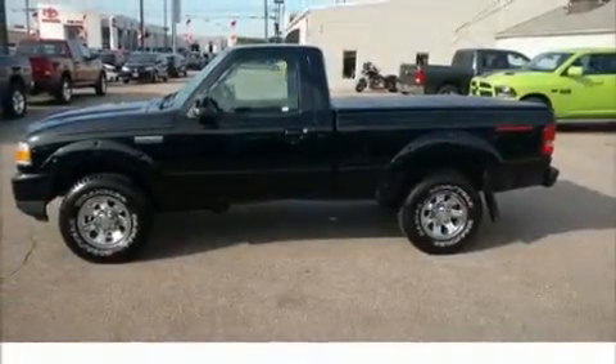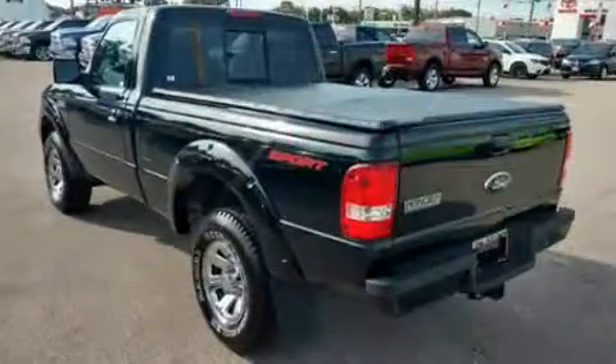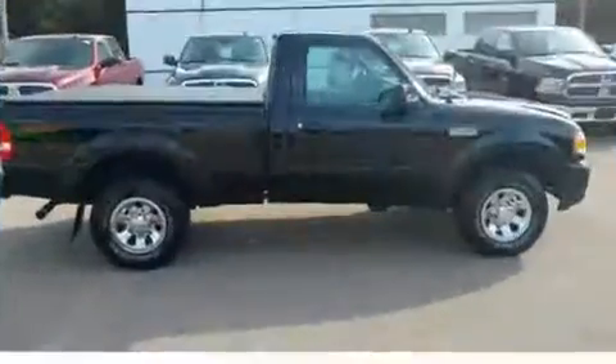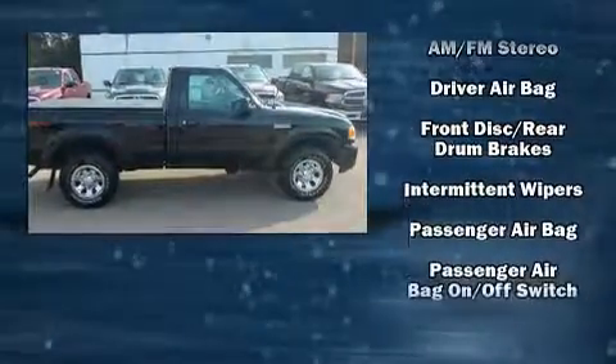Introducing the 2006 Ford Ranger. This two-door, three-passenger truck just recently passed the 50,000 mile mark. Ford infused the interior with top shelf amenities such as a tachometer, variably intermittent wipers, a rear step bumper, a front bench seat, and much more.